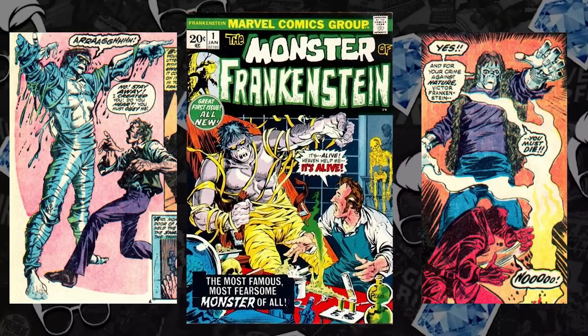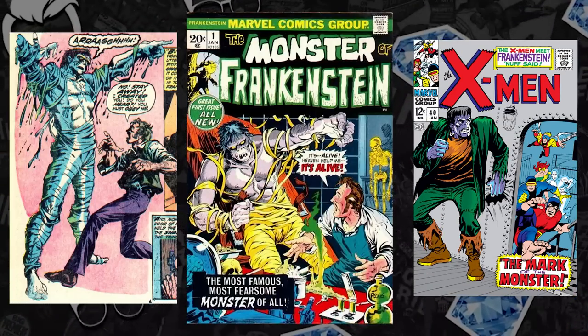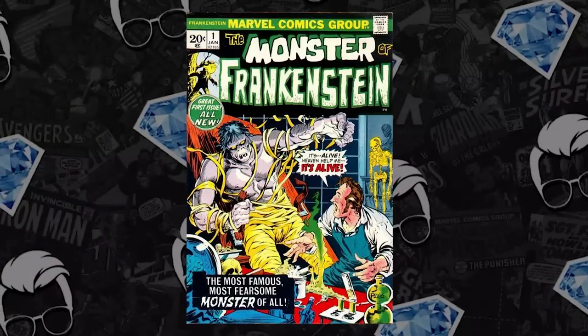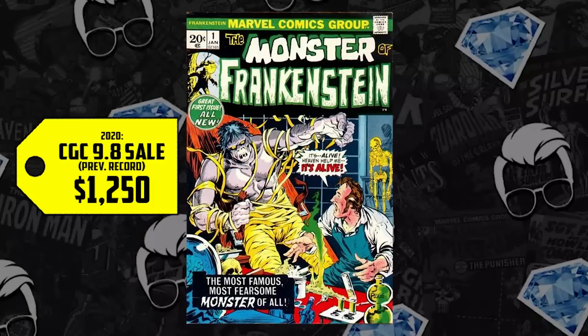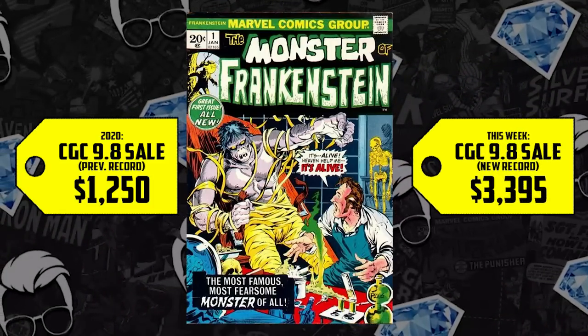Next at the list at number six, let's keep the Bronze Age occult supernatural going with Frankenstein issue number one, debuting in 1973. I always thought X-Men 40 was the first appearance, but that Frankenstein was later revealed to be an android. We have a CGC 9.8 that sold for $1,250 back in 2020, up 172%, now selling for $3,395. Keep an eye out on your Legion of Monsters. We were talking about Man-Thing just this past Hot 10. There are so many underappreciated, undervalued supernatural keys that Marvel's put out that you should be considering, let alone the DC keys we've been reminding you nearly weekly for two years.